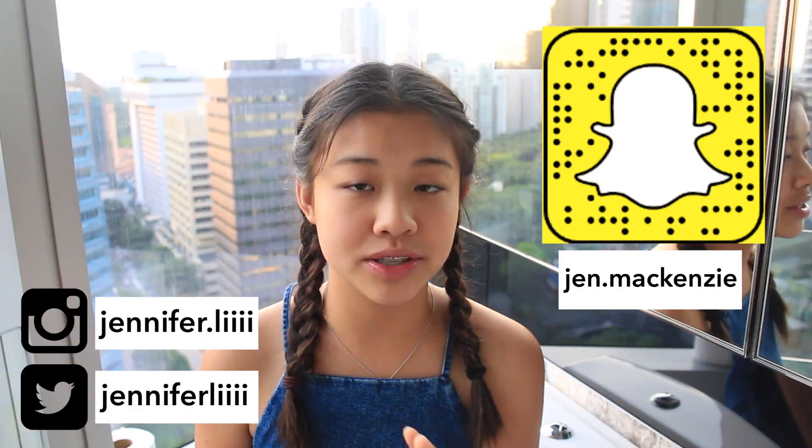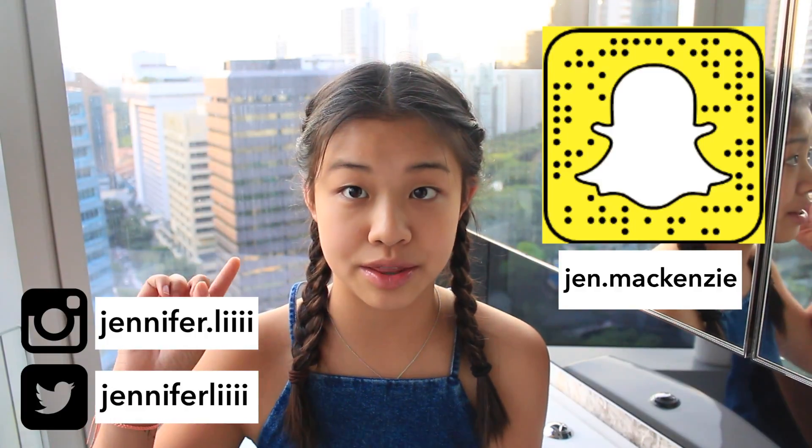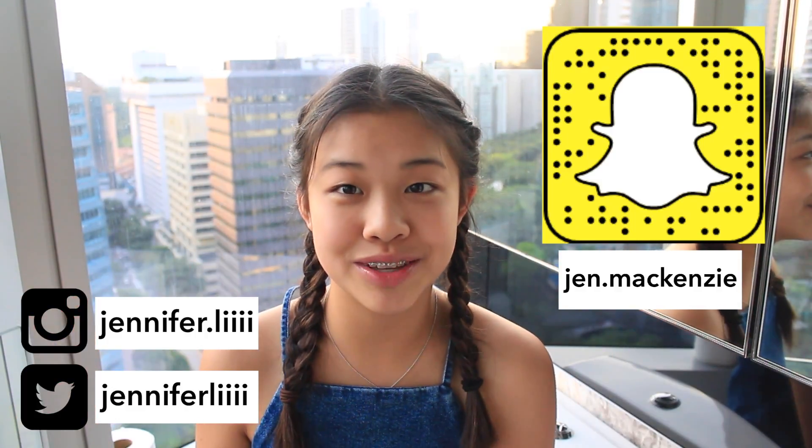I am in my bathroom. The only reason for this is because I thought the lighting looked good and the background looked nice. So that is why I'm here.